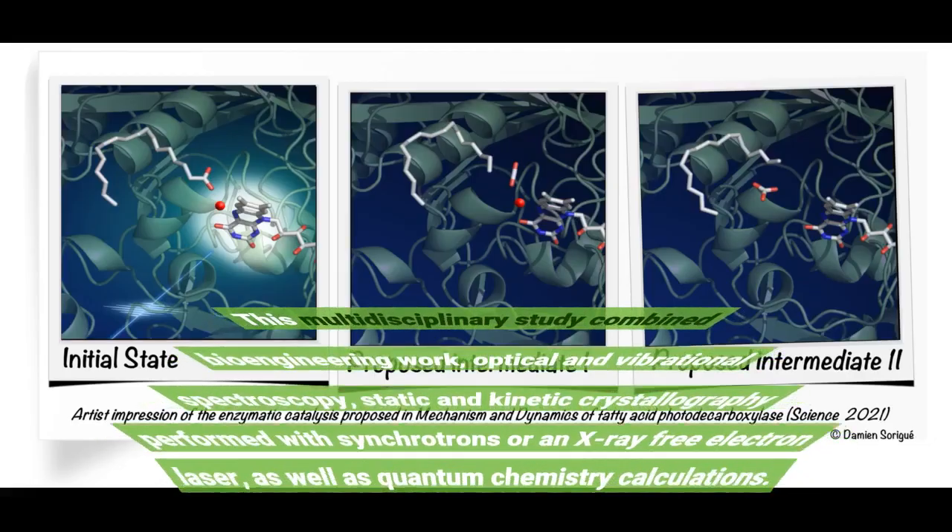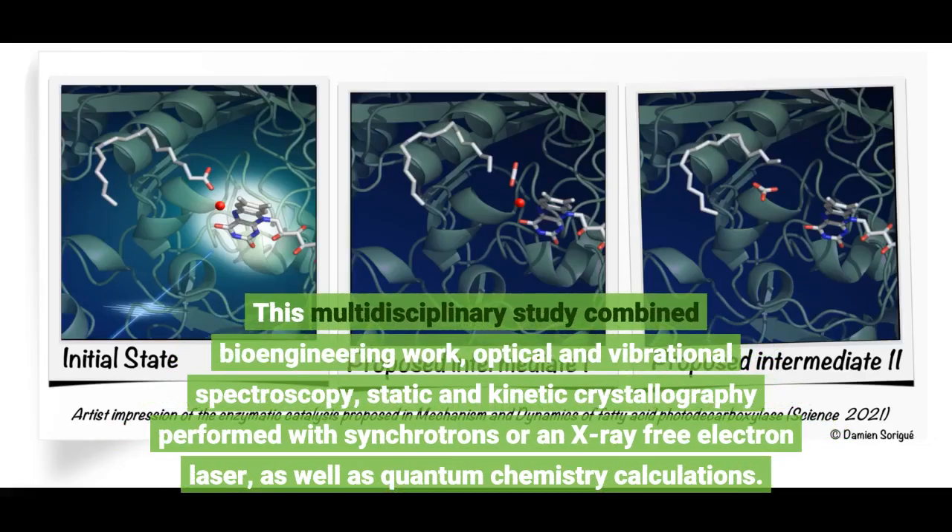This multidisciplinary study combined bioengineering work, optical and vibrational spectroscopy, static and kinetic crystallography performed with synchrotrons or an X-ray free-electron laser, as well as quantum chemistry calculations.